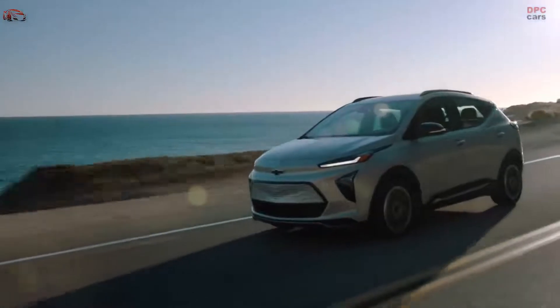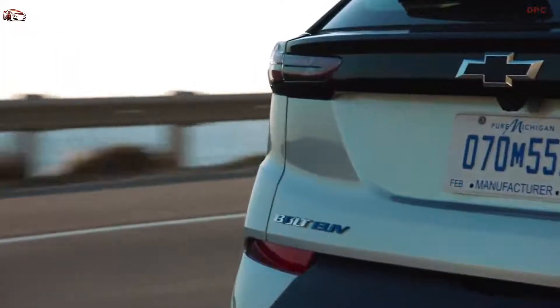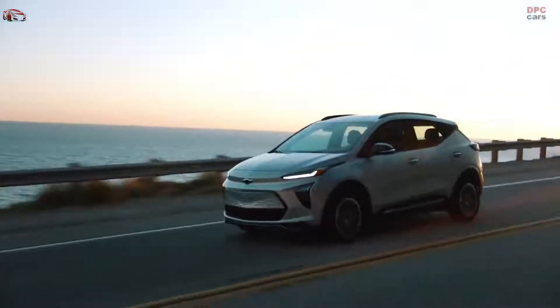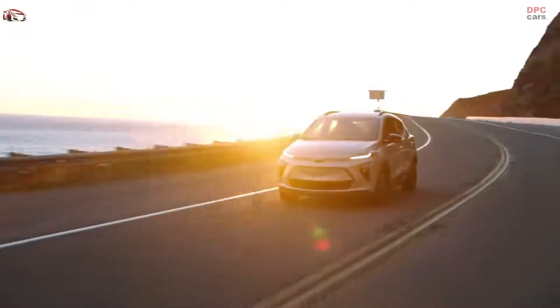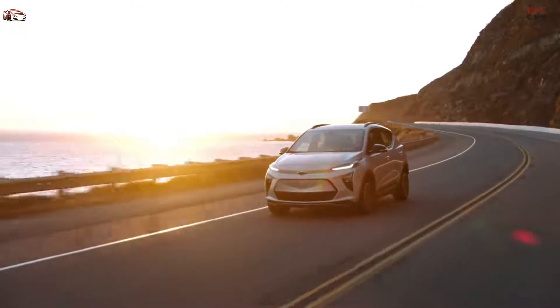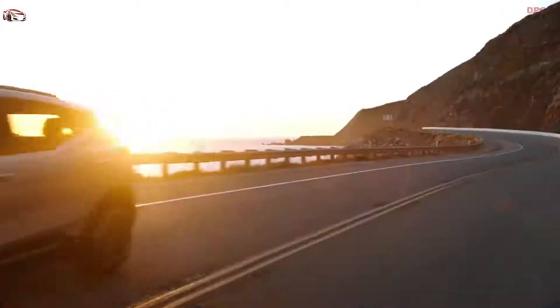The app can actually take into consideration the weather and the driving terrain to help give you an accurate estimation of your range and the times that you would arrive at your destination. We're building out thousands of fast chargers across the country to make it even more convenient to charge your Bolt EUV. Range anxiety is a term that we need to get rid of, because really once you get into an electric vehicle and once you experience it, it's a non-issue.